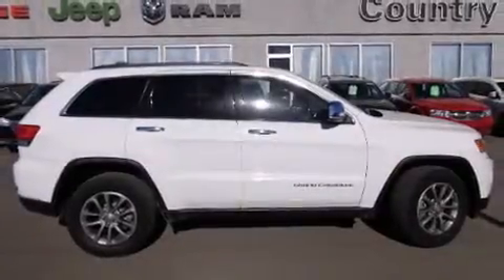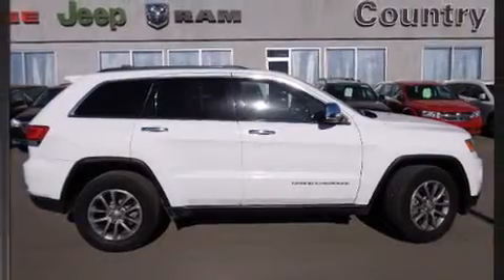Take command of the road in the 2014 Jeep Grand Cherokee. It features four-wheel drive capabilities, a durable automatic transmission, and a refined six-cylinder engine.